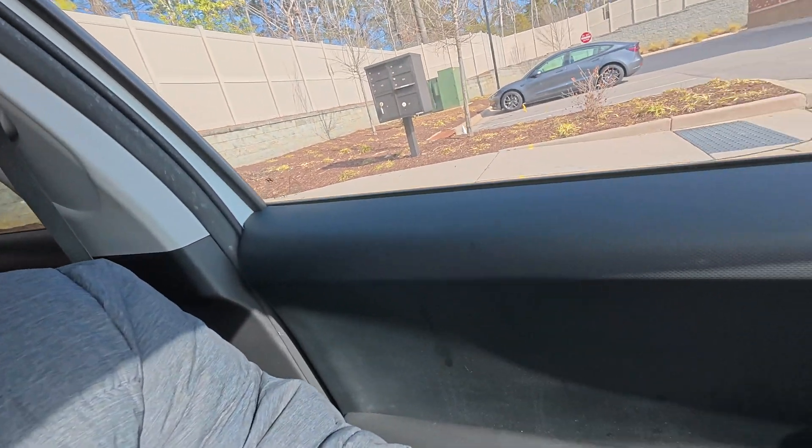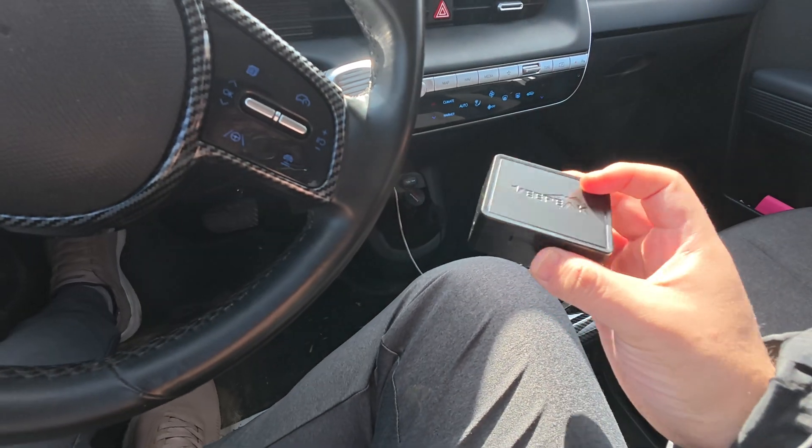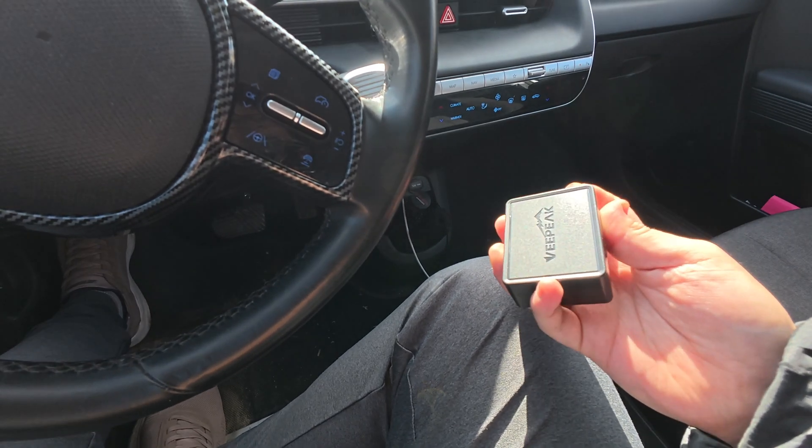Fortunately enough I have a friend named Christopher — shout out to Christopher — he has a VEPEAK. He let me borrow it so we're going to put this inside my car. Basically it goes down under here, and then we'll see what the test results say together.